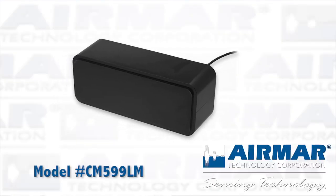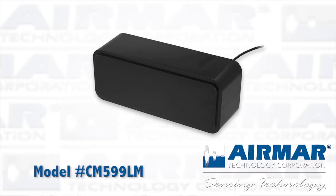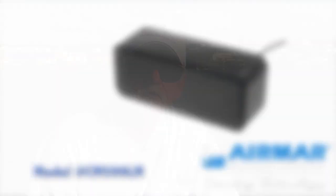The transducer that we're currently using gives great definition, and on my trip from North Carolina to here this year, I actually marked 13,500 feet with digital painting of the screen. It was just phenomenal, the way this transducer performed.